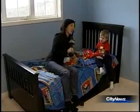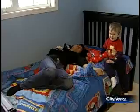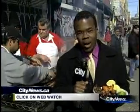Reporting in Brampton, I'm Jianlay for City News. All right Nathan, let's take a nap. Go to our website citynews.ca and click on web watch.